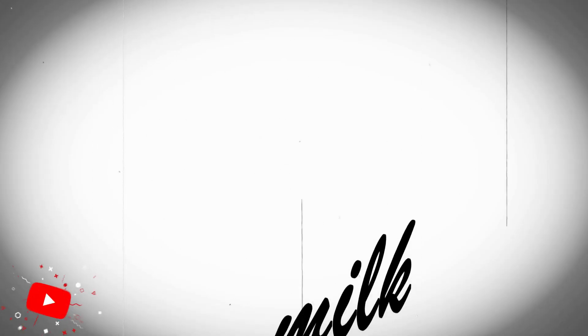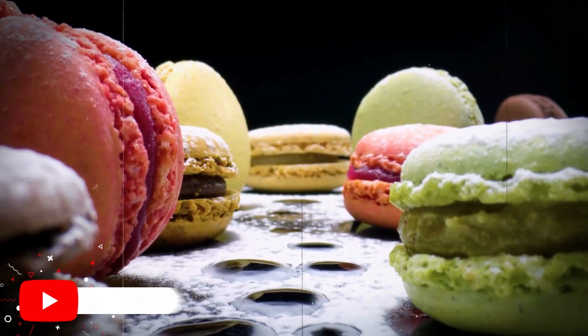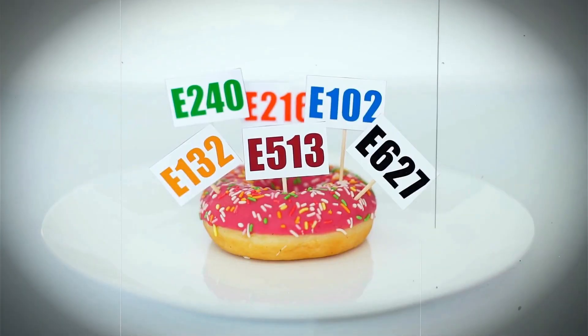Verify the Labels. Observe ingredient listings and nutritional labels. Choose foods with minimal ingredients and avoid foods high in added sugar, unhealthy fats, and artificial additives.